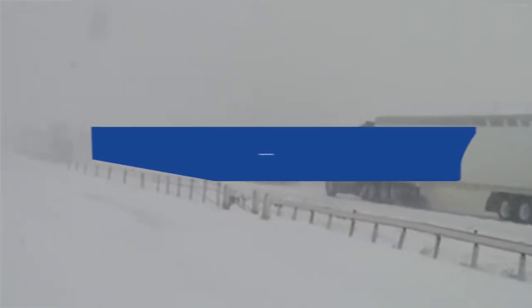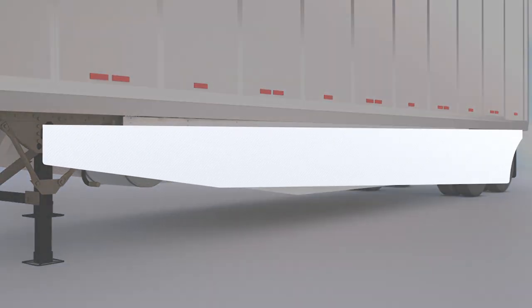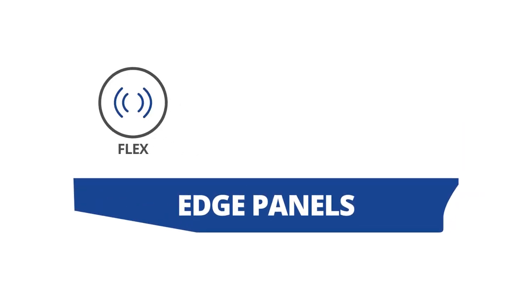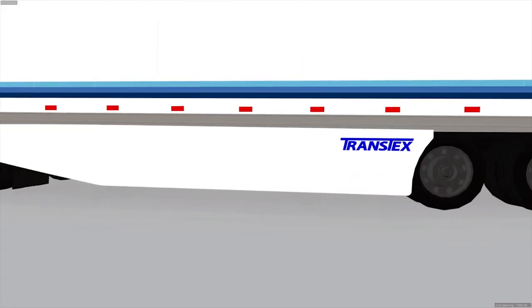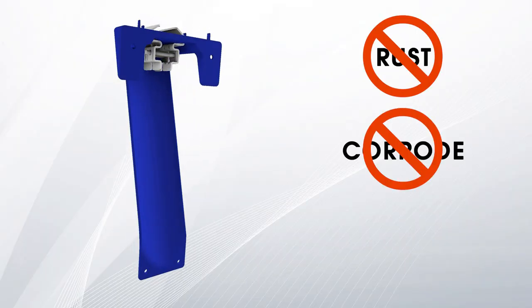Intensive use and harsh conditions place high demand on trailer skirts. Constructed from the lightest and strongest glass-reinforced thermoplastic composite material, EDGE panels deliver superior flex, UV protection, and impact puncture resistance. With hot-dip, galvanized, and stainless steel hardware, our products do not rust, corrode, or rot.